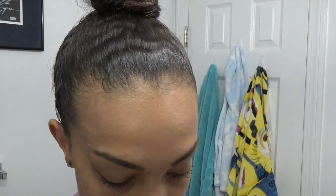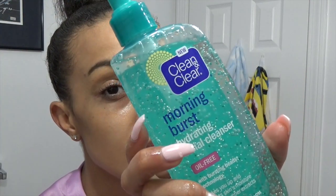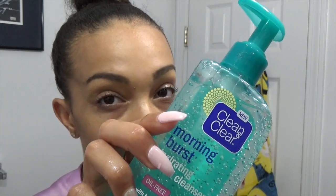Usually the next step would be to remove the rest of my makeup with makeup wipes, but I put a lot of makeup on today so I'm just gonna go straight into washing my face. I am using a baby washcloth — this is my son's washcloth but it is so soft and gentle so I like to use those for my face. My favorite face wash currently is Clean and Clear Morning Fresh Face Wash. I usually just apply a couple of pumps to my damp face cloth and wash my face.